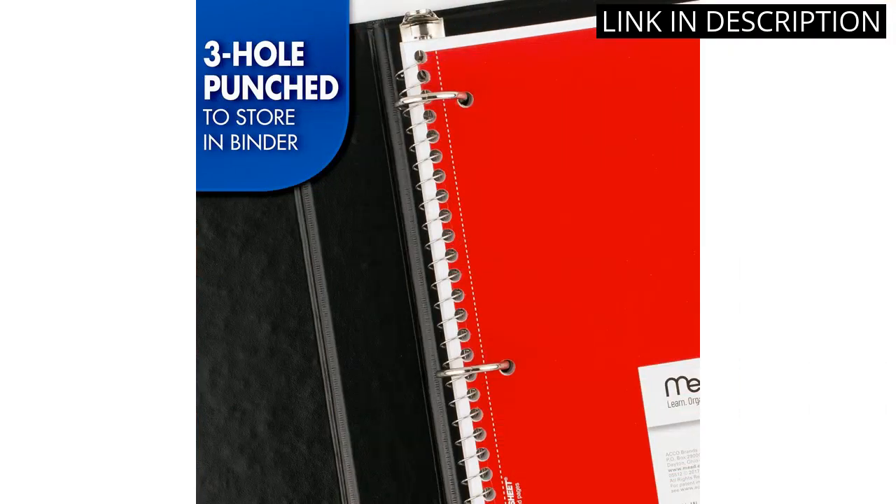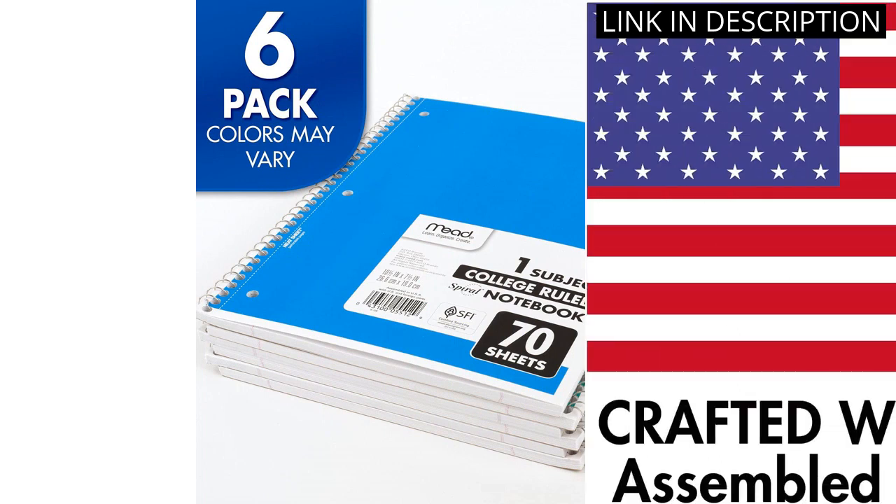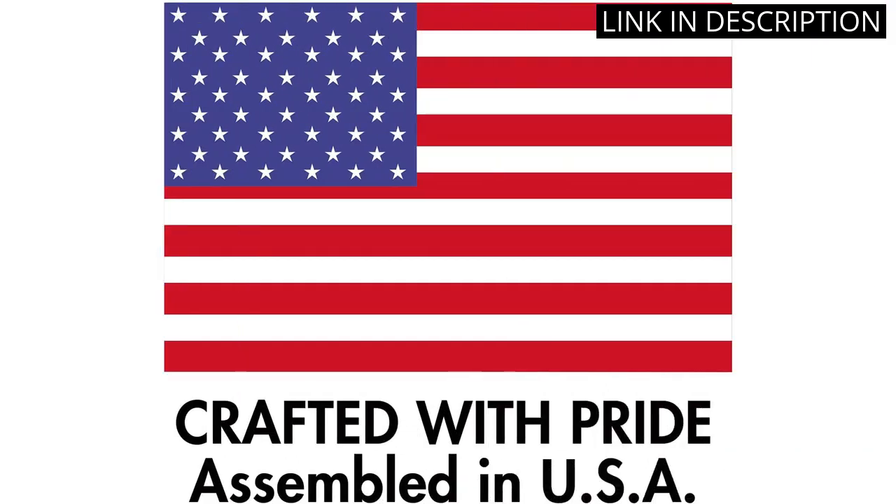The quality of the paper is good and the spiral binding is strong and secure. I would definitely recommend these notebooks to anyone looking for a good quality, affordable option.